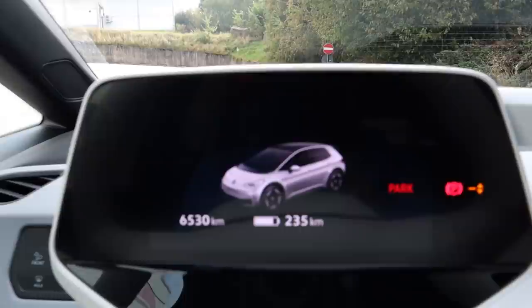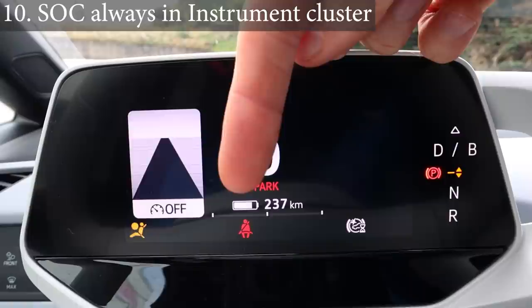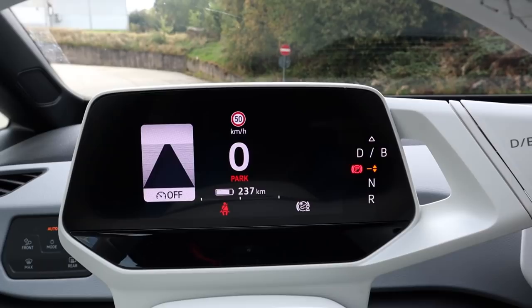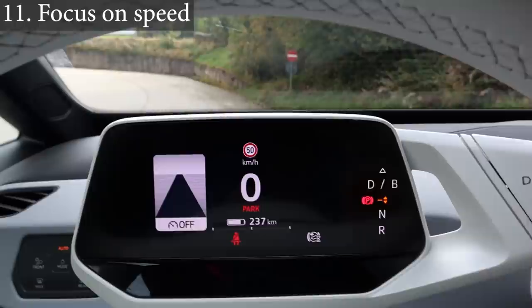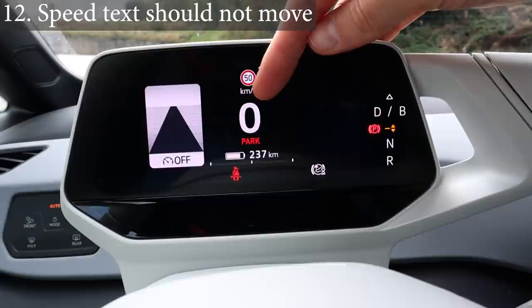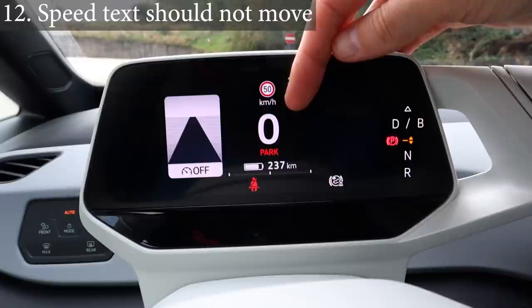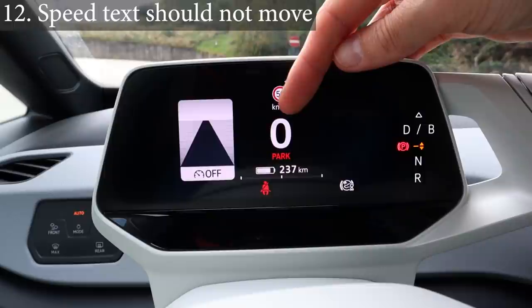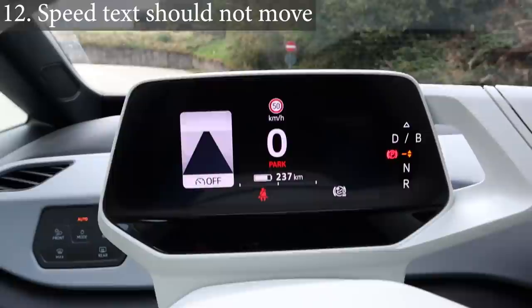The instrument cluster: number one, a lot of people want this — please show the state of charge all the time, not just under 10%. Make an option so it's always there. Also, I know I can focus on the system and on navigation, but what if pressing 'view' dismisses the assistant too, leaving only the speed? That would be nice. Also, the speed number moves around when it's one, two, or three digits — what about keeping it always at the same position, or if there's a transition, doing it without animation so it doesn't distract?